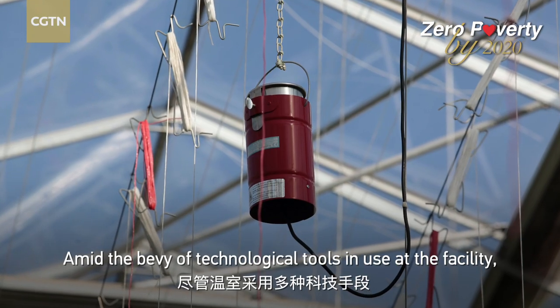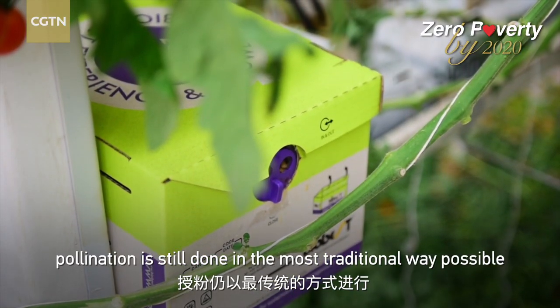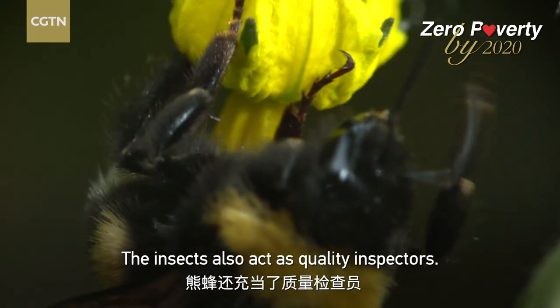Amid the bevy of technological tools in use at the facility, pollination is still done in the most traditional way possible, with the help of bumblebees. The insects also act as quality inspectors.